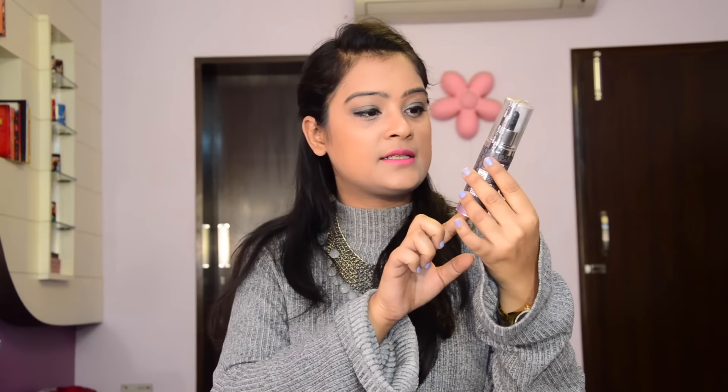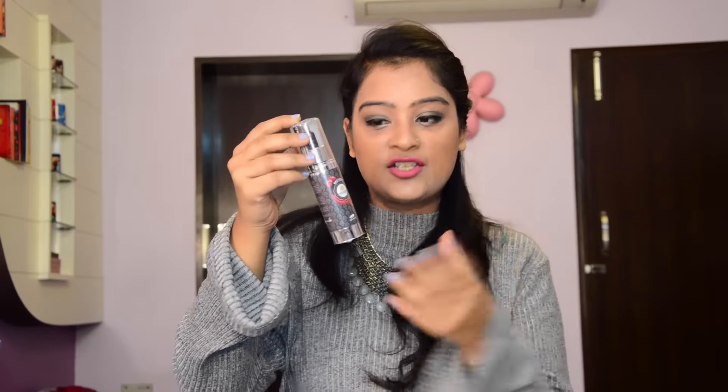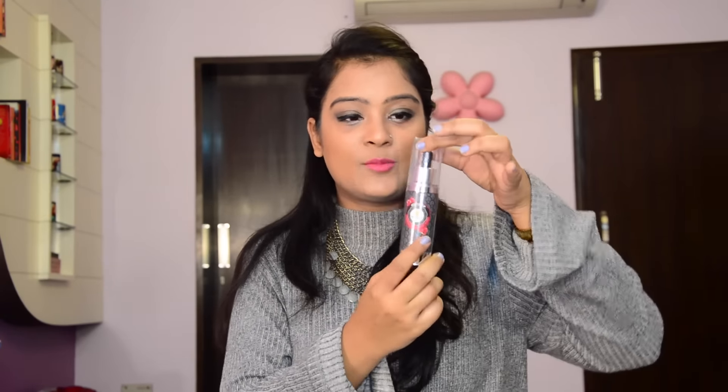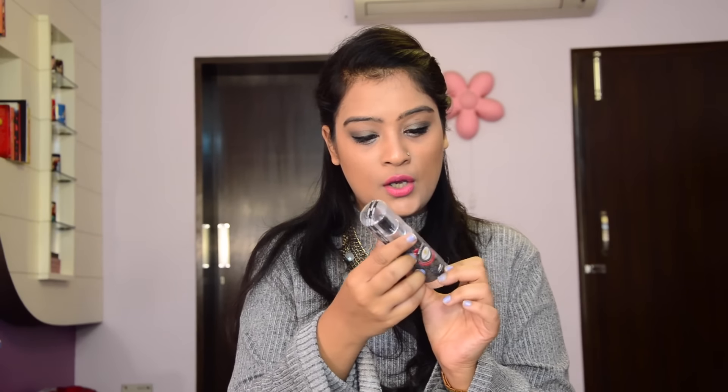The next item is a pomegranate moisturizer by a brand called Roots and Herbs. This brand is claimed to be 100% natural and organic — it doesn't use any sulfates, colors, artificial perfumes, or chemicals, and it's cruelty-free. This moisturizer has a dropper applicator, and two to three drops are enough, but you have to apply it on a wet face so the contents absorb well. It costs 1,490 rupees for 50 ml.